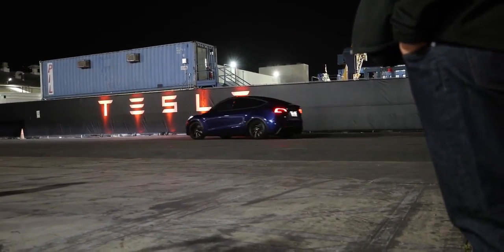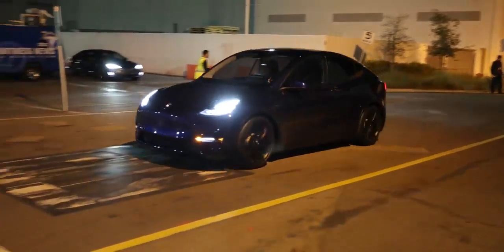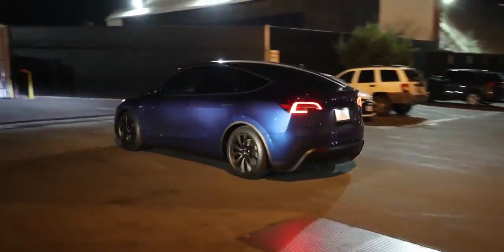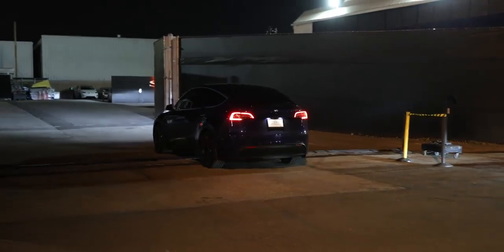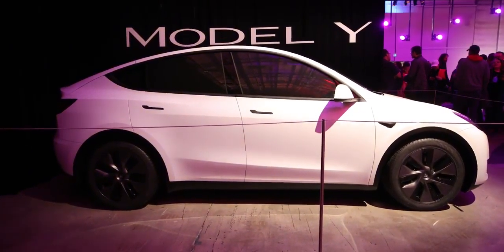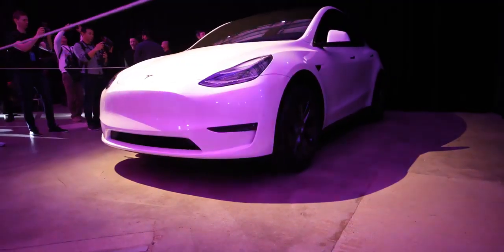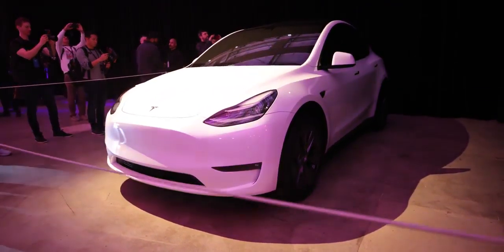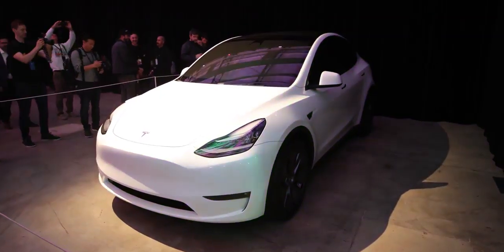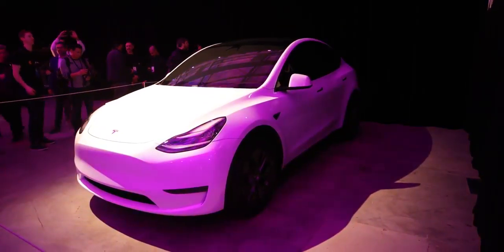It's mostly Model 3 since it shares parts with it, but with a few differences. One: it's bigger than the Model 3 — obvious. Two: there's an all-glass panoramic roof, which looked really cool and seamless but was literally impossible to get footage of tonight. Three: the ride height is a little higher on purpose, so you sit higher in this crossover than in the Model 3. Four: the front trunk should be a bit deeper as well — that's speculation since they didn't let anyone open it.